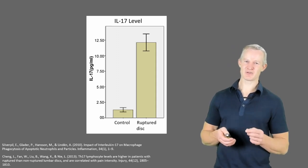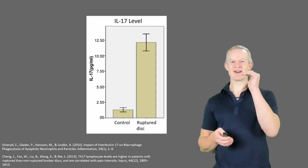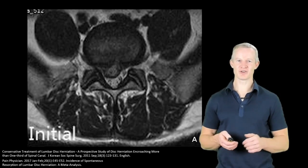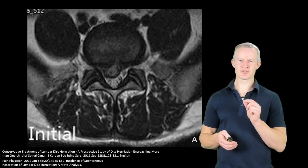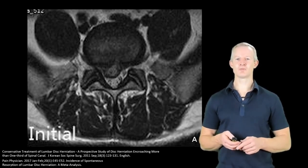You can see subjects with ruptured discs have far higher levels of interleukin-17 than healthy controls. And this process, about two-thirds of the time, results in resorption of the extruded disc fragment.